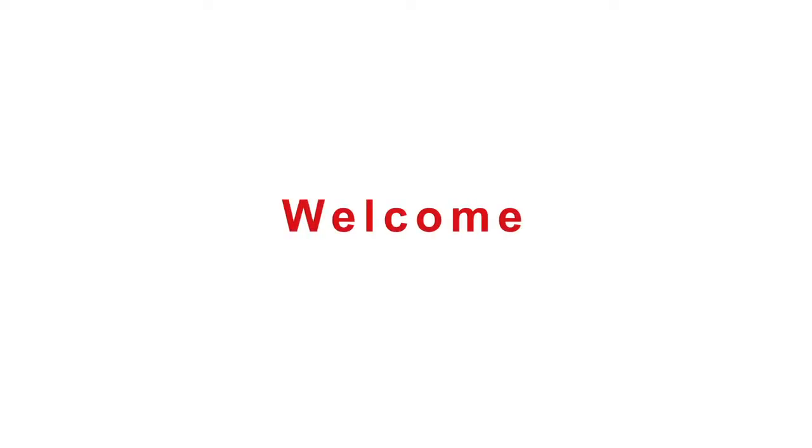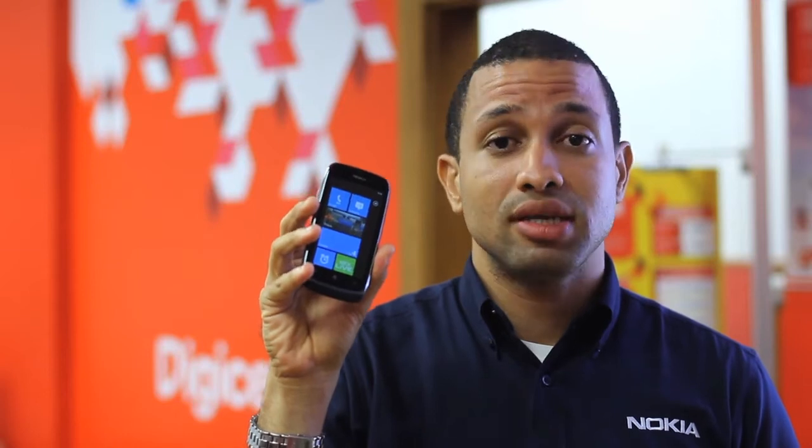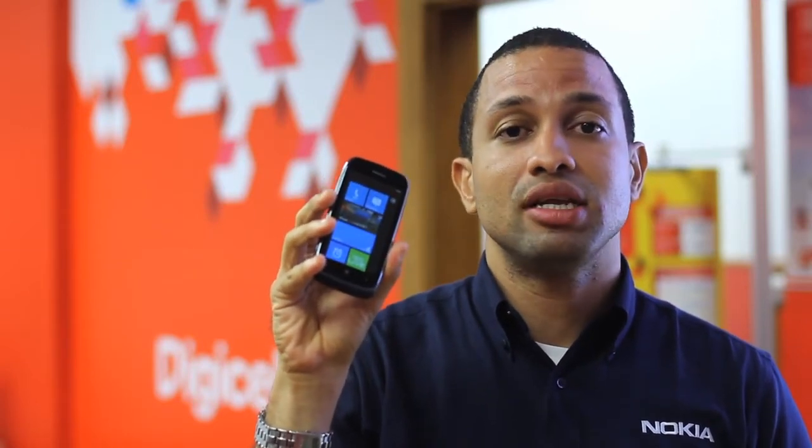Hi, I'm Jared, Nokia's representative for Digicel Trinidad & Tobago Ltd. Jared here again. This is the Nokia Lumia 610, Digicel's first Windows-based phone on their 4G cellular network.